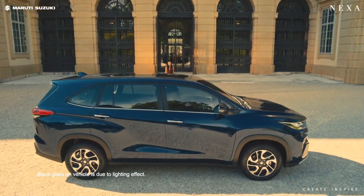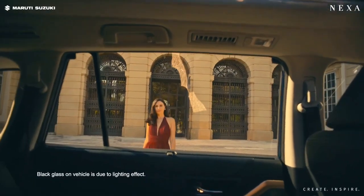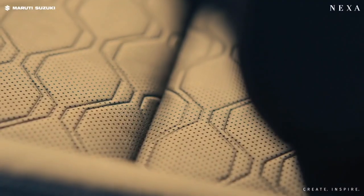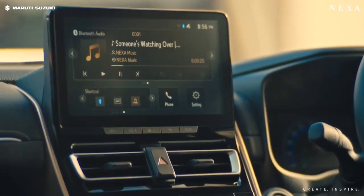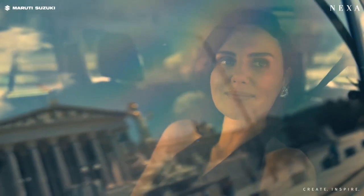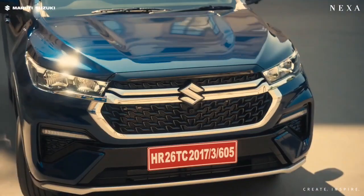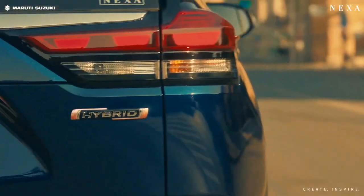Recently Maruti has launched the Invicto, which is the most expensive product of Maruti Suzuki. Invicto is nothing but a rebadged version of the Innova HyCross. Remember Glanza and Urban Cruiser — like Maruti cars with Toyota logos — just like that, Maruti has picked the Innova HyCross, made some changes, replaced the logo, and launched it as the Invicto.